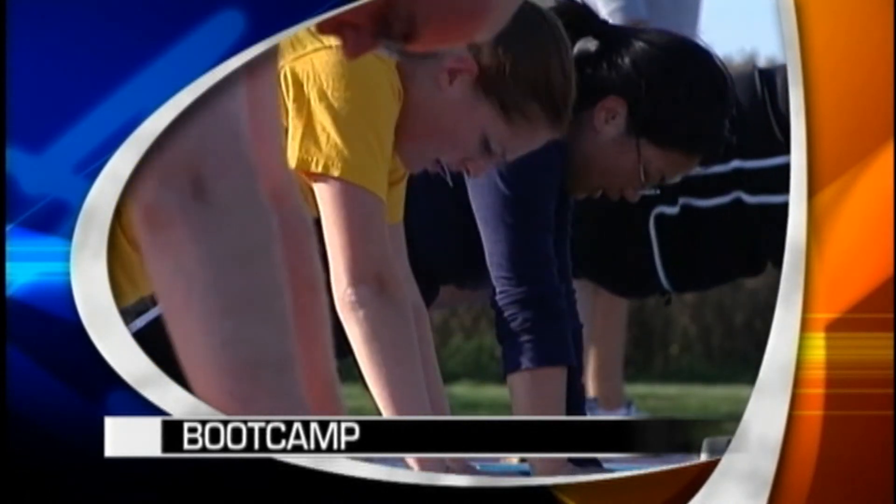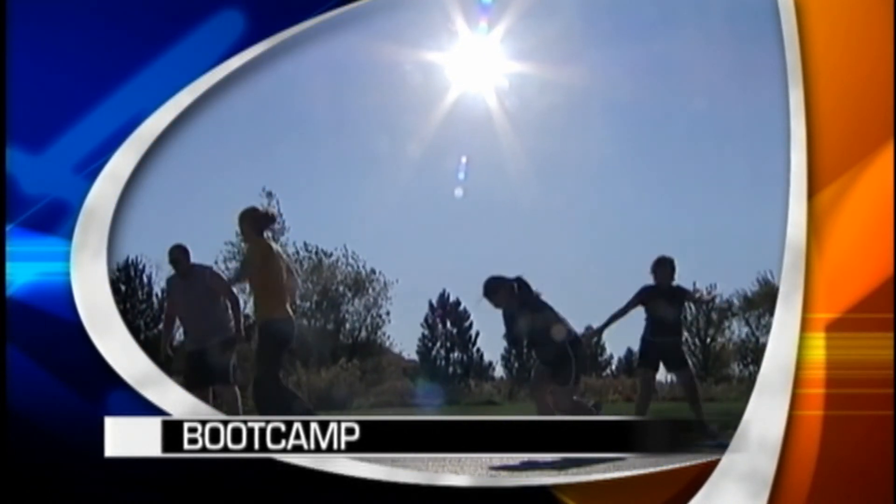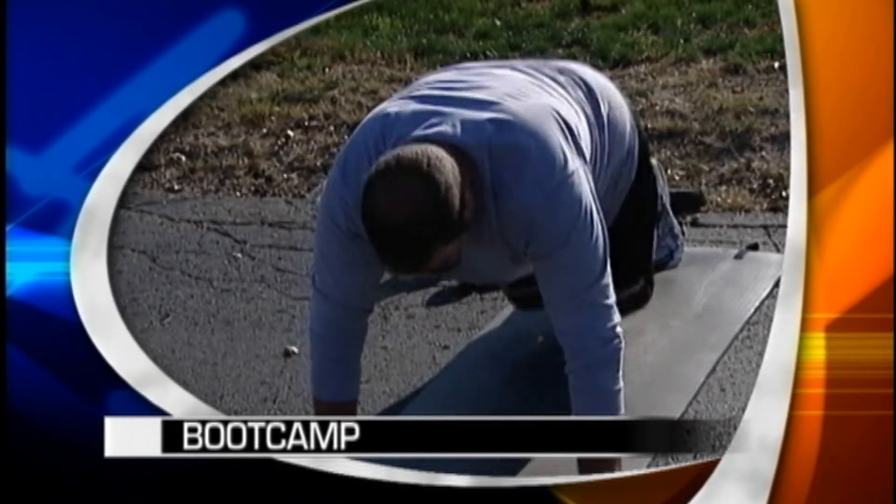Time to get fit. We're inviting our fitness instructor Chuck Walker in. He brought back an oldie but a goodie to the News 3 Bootcampers, and they loved it. We'll be right back.